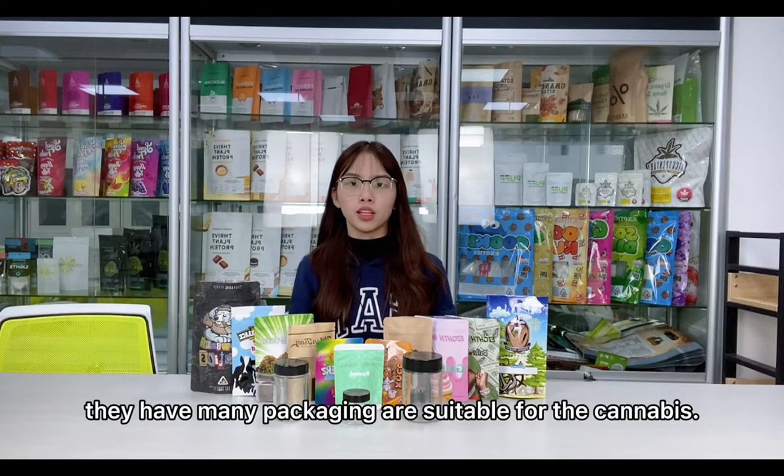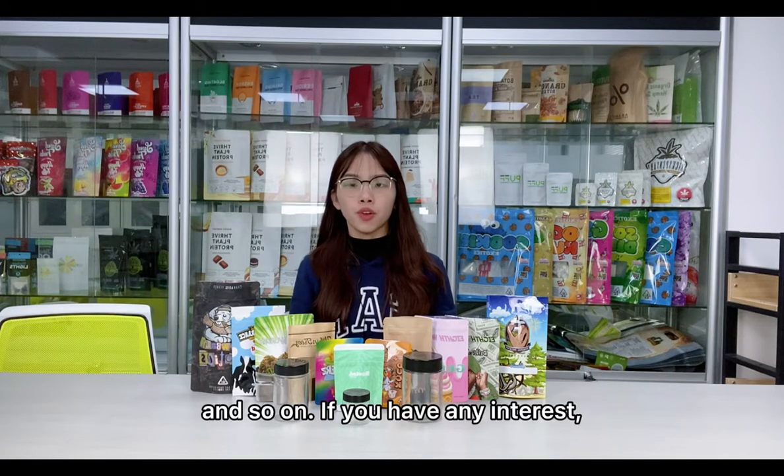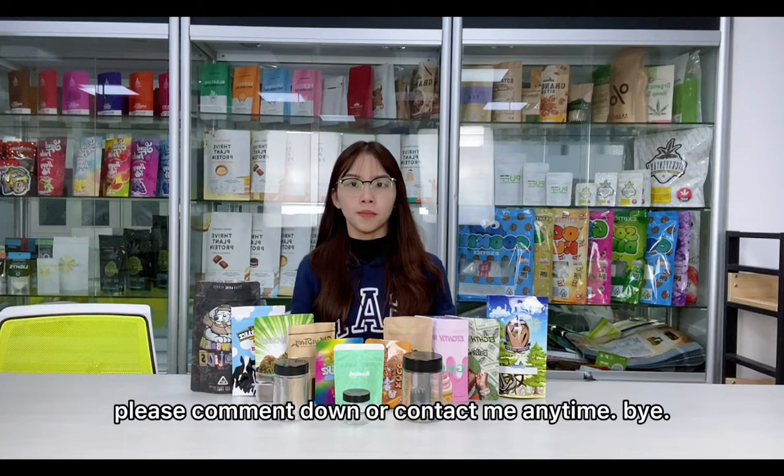Of course, there are many packaging options suitable for cannabis products. We can help you make paper boxes, tubes, trays, and so on. If you have any interest, please comment down below or contact me anytime. Bye!